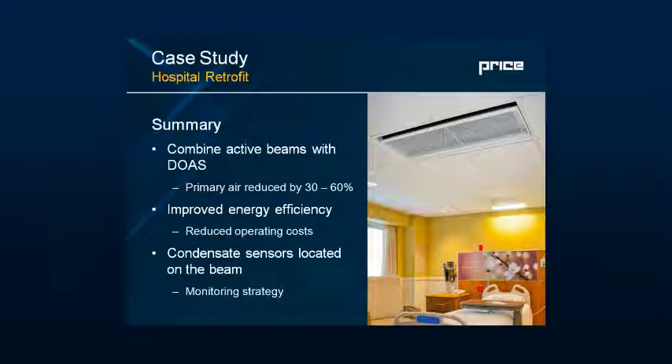For the second phase, they looked at patient rooms — two wings: a standard patient room configuration and a psychiatric ward wing. Combining active beams with a dedicated outside air system, they reduced primary air by 30 to 60 percent depending on the space, meeting the owner's goals of improving energy efficiency and decreasing operating costs. The engineer included condensate sensors on each beam as a monitoring strategy to alleviate any facilities management concerns.